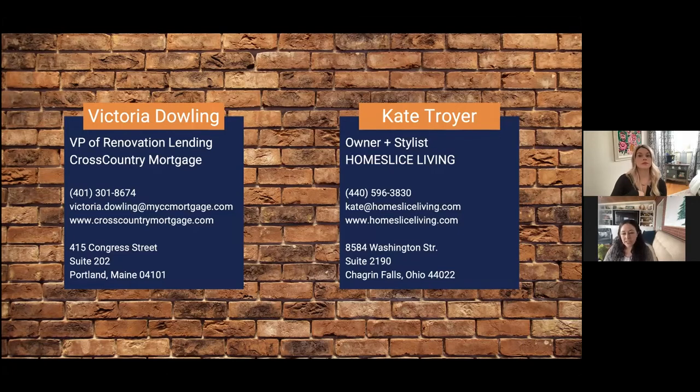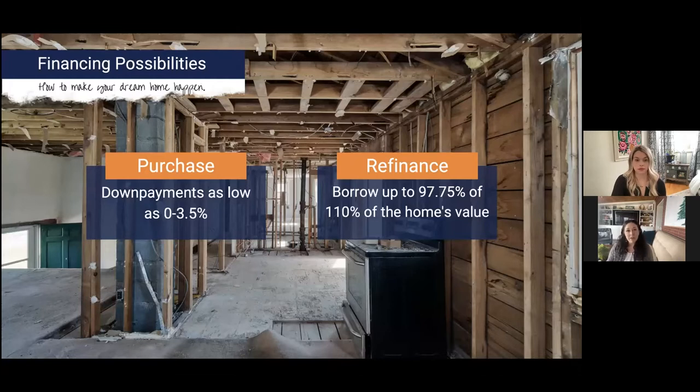Just to remind everybody about renovation financing: it allows you to either purchase and renovate a property, or refinance and renovate. The best part is that you're borrowing against the future value of your house — you don't have to wait 20 years to build equity. On purchases, down payments are as low as zero to three and a half percent. On refinances, you can borrow up to 97.75% of 110% of your future value, especially valuable in a rising market.